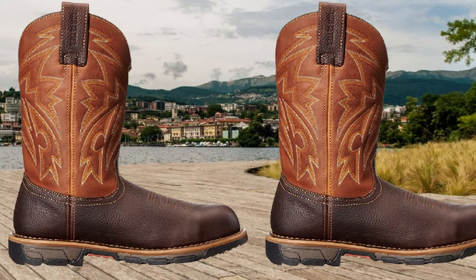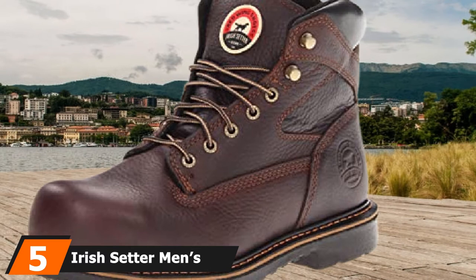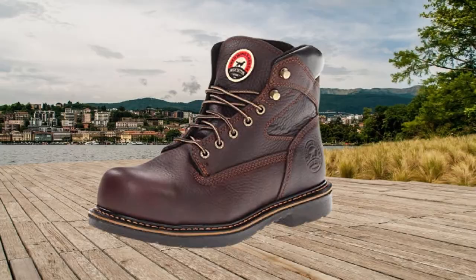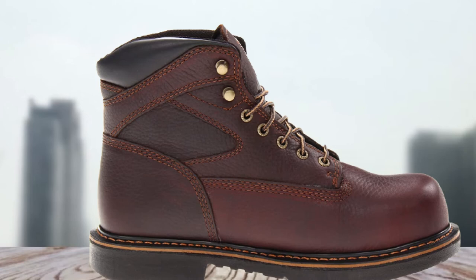Number 5 is the Irish Setter Men's 83624 Farmington Steel Toe Work Boot. Farmington boots are good-looking work shoes that are rugged, durable, and a pleasure to wear. If you work outdoors like a farmer or landscape professional, these boots could be your best companion as they can handle rough conditions. Ankle support is good since the boots have a 6.25-inch shaft measuring from the arch, and padded patches around the ankle ensure further comfort.